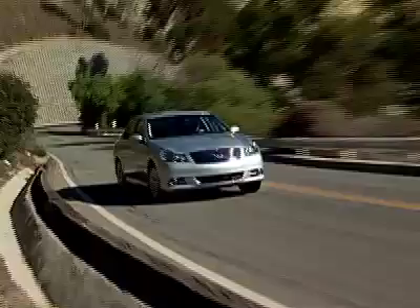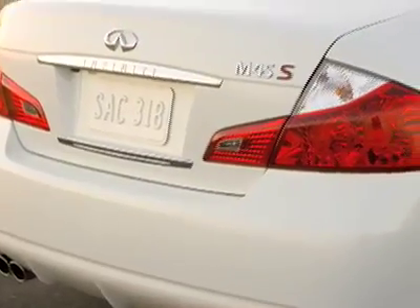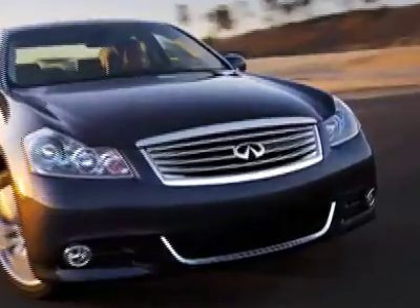The 2008 M sedans have also visited the plastic surgeon for a nip and tuck that includes new front and rear bumpers, new taillights, new trunk lid and fenders, and a new corporate grille.